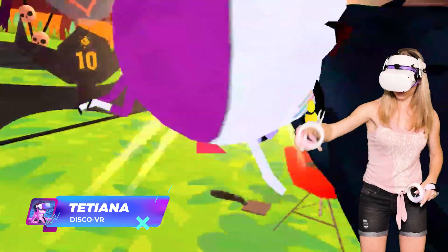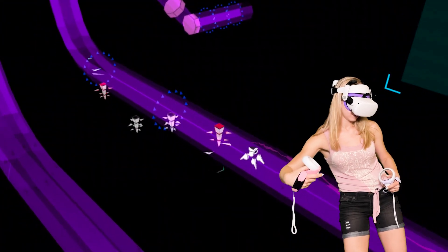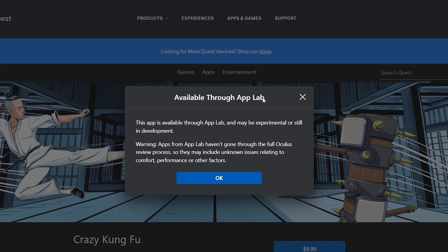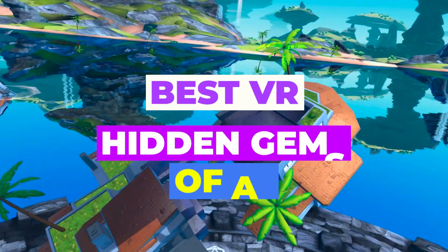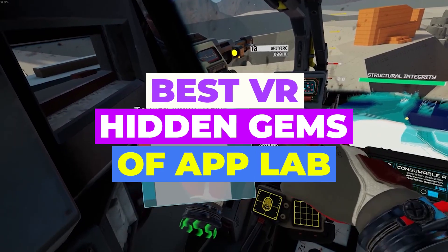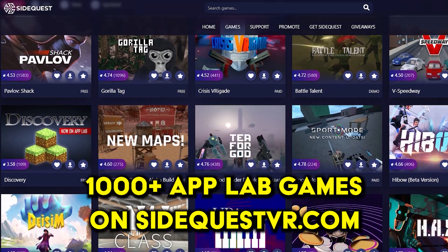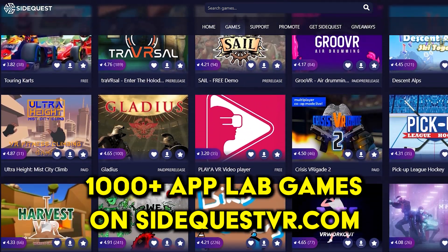There are literally dozens of amazing Quest 2 games that didn't make it to the official store and instead are being released on App Lab. App Lab is a secret experimental subsection of the Meta store, and games there do not get any visibility. In this video I will show you some of the most impressive new VR hidden gems of App Lab that you might not have heard of but are definitely worth playing. You can browse through all these and thousands more VR apps on SideQuest, which is the official discovery platform of App Lab games.